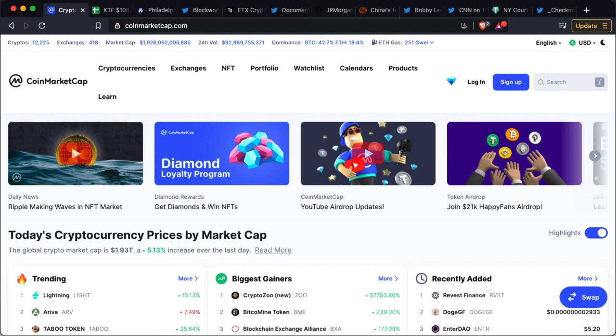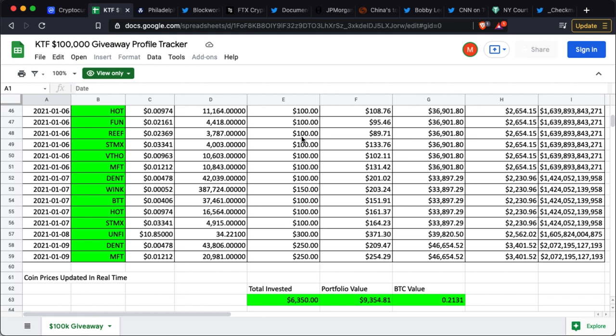Hello and welcome to another video. This is the monthly update for the 100k giveaway, which has been making really good progress. This portfolio is based around dollar cost averaging, making it a great educational piece to show you how to continue to invest whether the market's going up, down, or sideways.